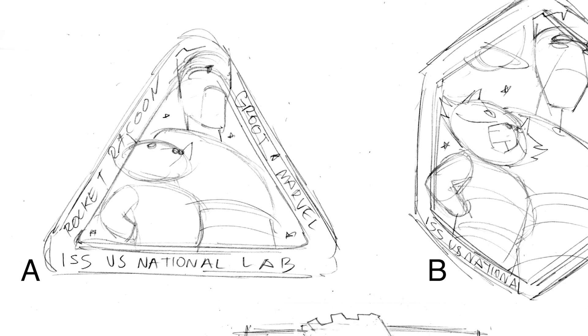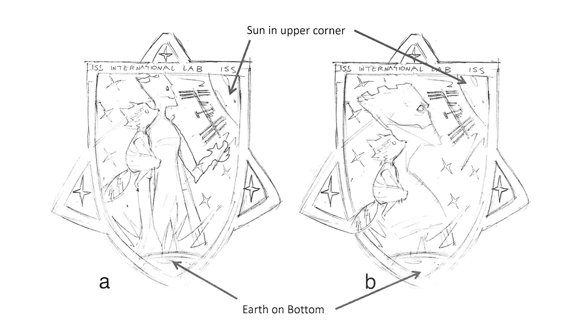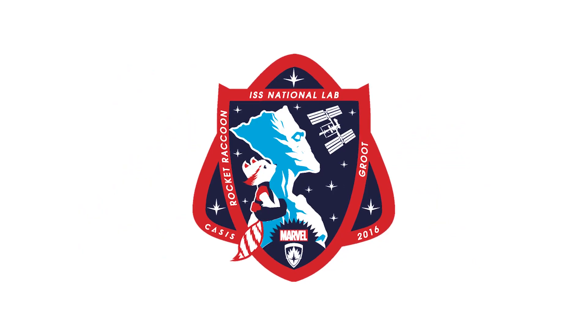We start our process with an overall concept — basically, what do we want to do? The artist gives us what we call thumbnail layouts, which are kind of scribbly-looking versions of what the pencil work is going to be. Once we nail down the shape, size, and positioning, that's when he goes into detailed line art — taking those rough sketches and turning them into solid, smooth linework like what you see in the finished patch.